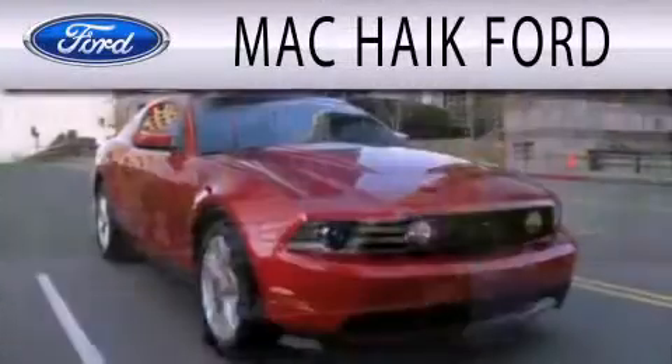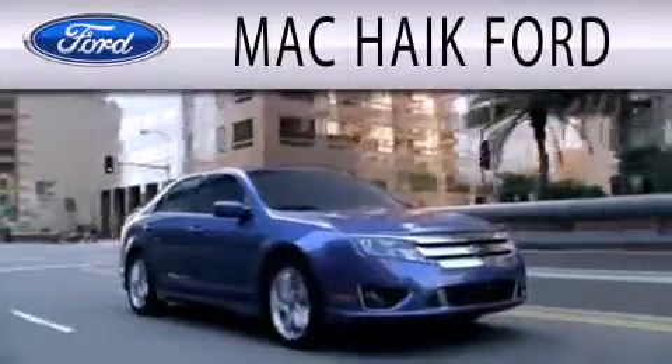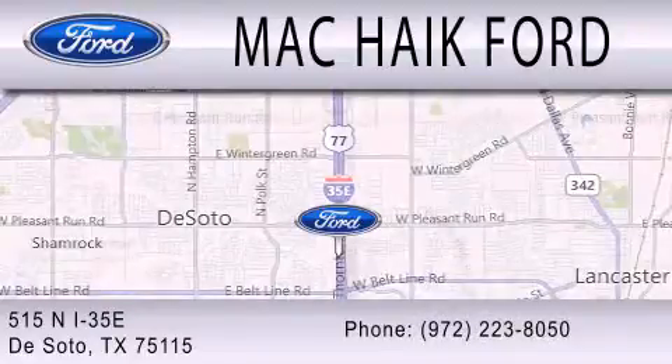Mac Haik Ford is dedicated to doing everything possible to ensure that the experience you have selecting your next vehicle is as pleasant as possible. We're located at 515 North Interstate 35 East in DeSoto.